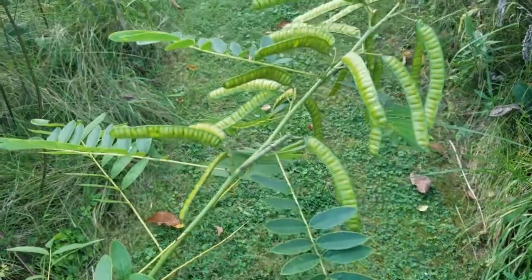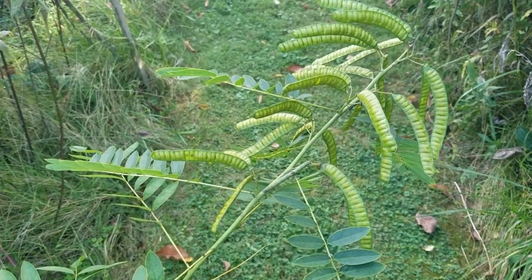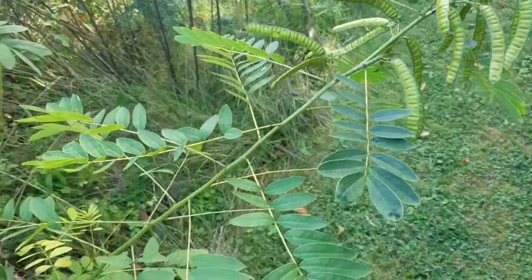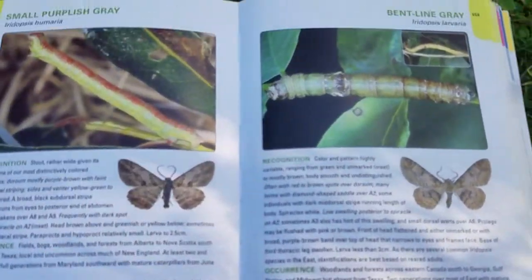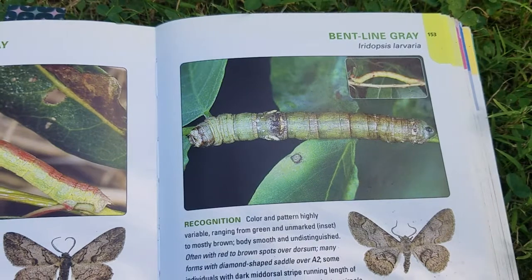Look at that — right out there by the seed pods. There you go, you can see it. The leaves are still there. It's thrilling — it's been a while since we found some big caterpillars. We have been finding a lot of big monarchs though, and that's exciting. But here we go — bent line gray.